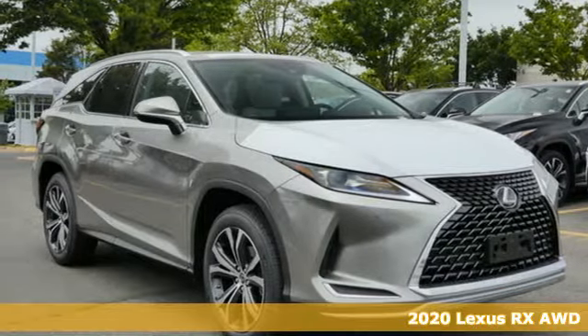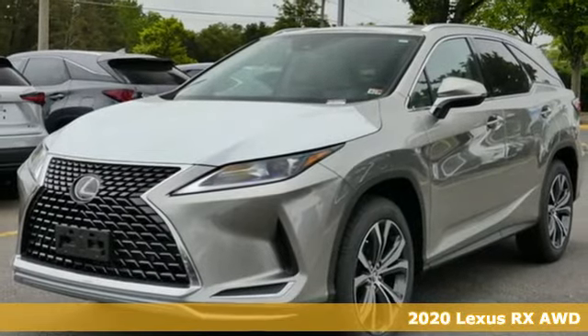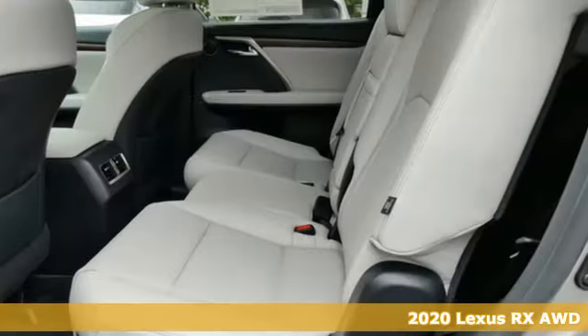Here's a new 2020 Lexus RX. Lexus, performance in every detail. Plus, it offers an exciting list of features.